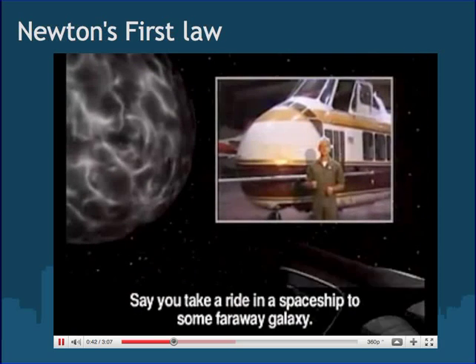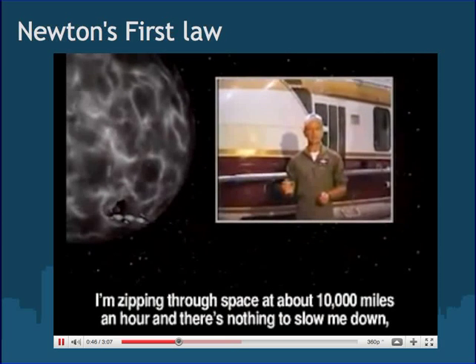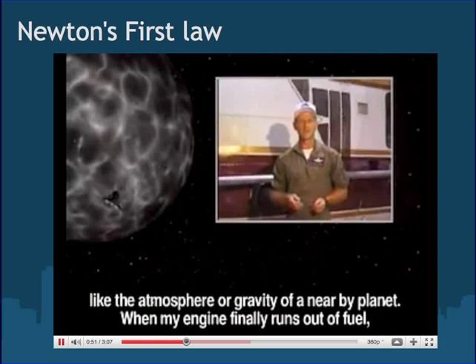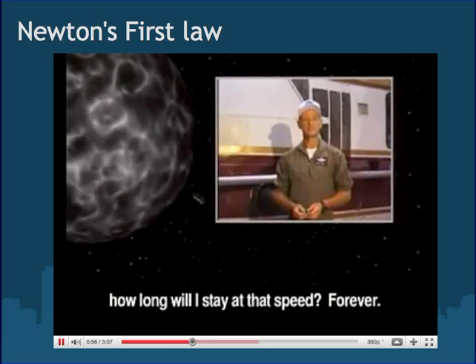Say you take a ride in a spaceship to some far-away galaxy. You're slipping through space at about 10,000 miles an hour and there's nothing to slow you down — like the atmosphere or gravity of a nearby planet. When the engine finally runs out of fuel, how long will you stay at that speed? Forever.